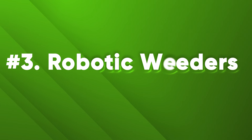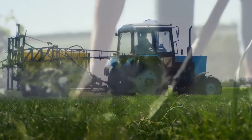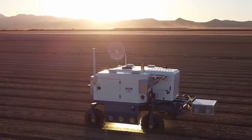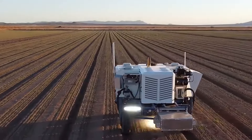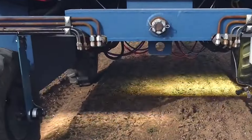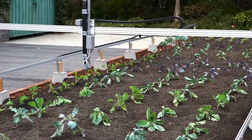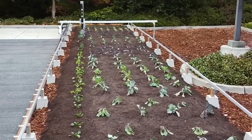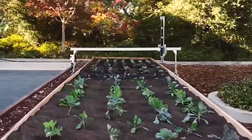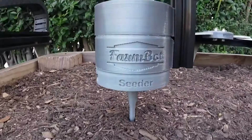Number 3: Robotic Weeders. Weeds compete with crops for water, nutrients, and sunlight, and can harbor pests and diseases, reducing crop quality and yield. Weeding requires significant manual labor and herbicides, which are costly and harmful. Robotic weeders autonomously remove weeds from fields using advanced vision systems to differentiate between crops and weeds. They reduce the need for herbicides and manual labor, improve the efficiency and accuracy of weeding, and enhance crop health, productivity, and soil quality.